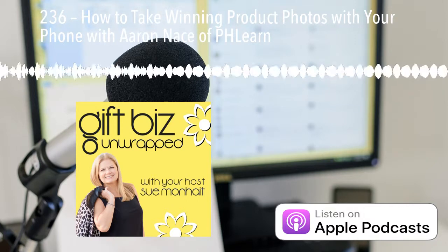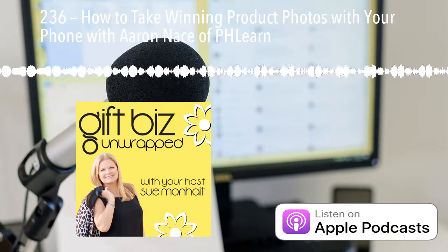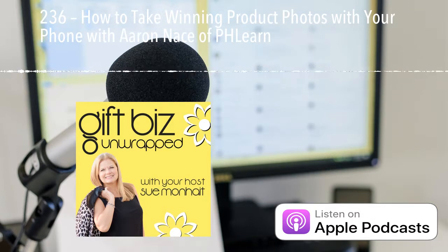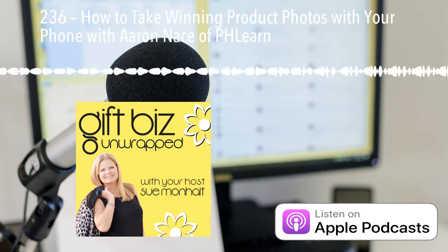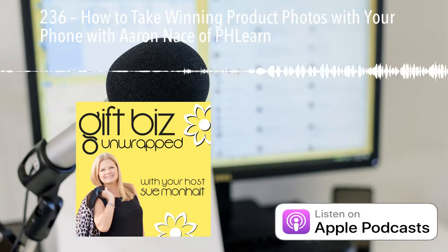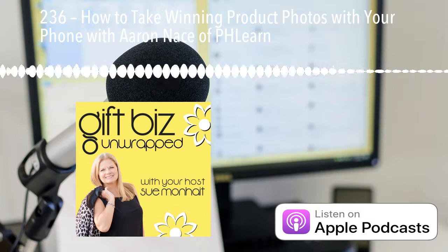Today I have the pleasure of bringing you Aaron Nace of PHLEARN. Aaron studied at North Carolina State University and obtained a degree in industrial design. Graduating from college, he thought his path was clear to becoming an automotive or furniture designer — that is until a six-month-long journey to South America transformed his life forever. It was during this time that he fell in love with photography and its power to facilitate and share adventures. In 2011, Aaron founded PHLEARN to bring free creative education to everybody around the world, and today, to all of us on the podcast. Welcome to Gift Biz Unwrapped, Aaron.